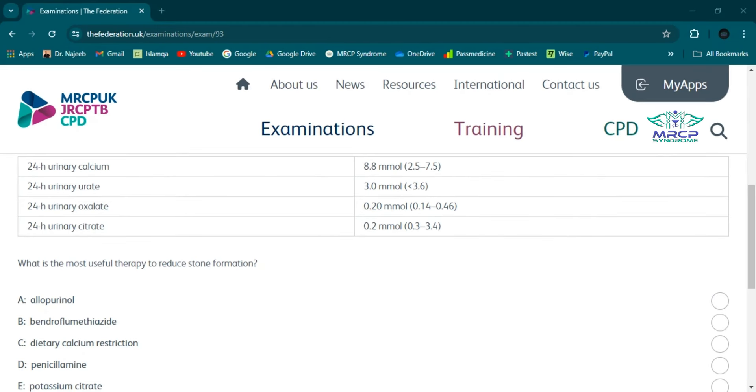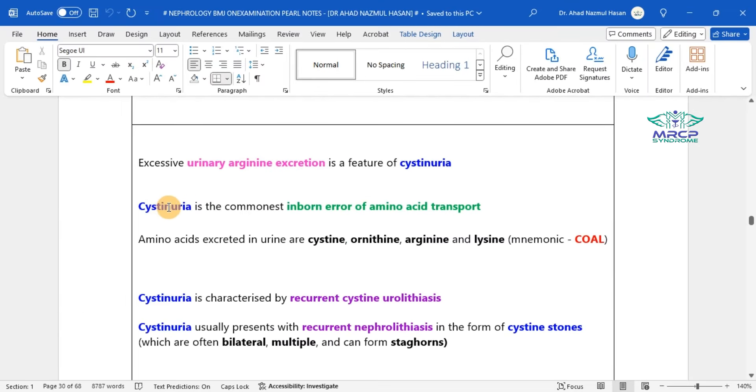Allopurinol is the most useful agent in the management of nephrolithiasis associated with hyperuricemia — elevated serum uric acid. Penicillamine is a chelating agent recommended for the removal of excess copper in patients with Wilson's disease. Penicillamine also causes reduction of excess cystine excretion, making it suitable for the management of cystinuria or cystine stones.